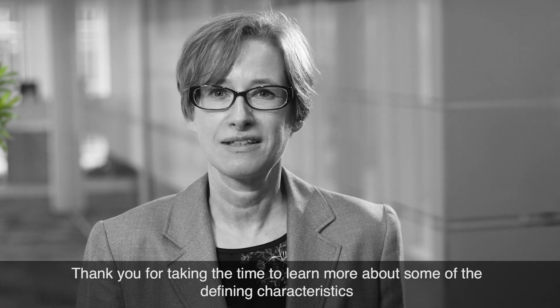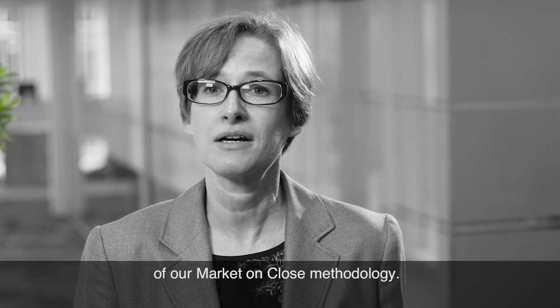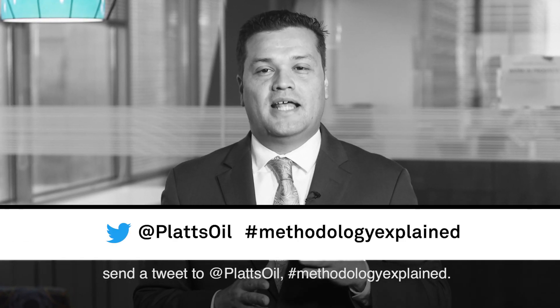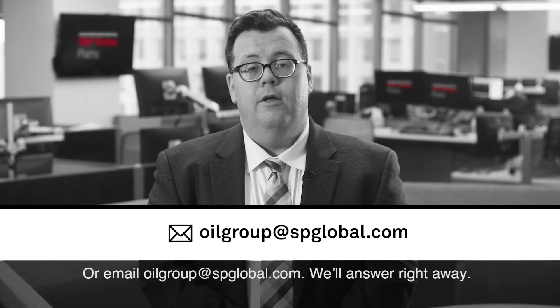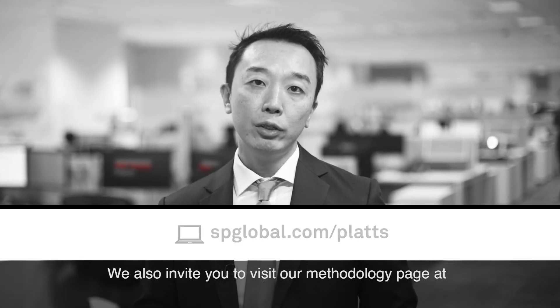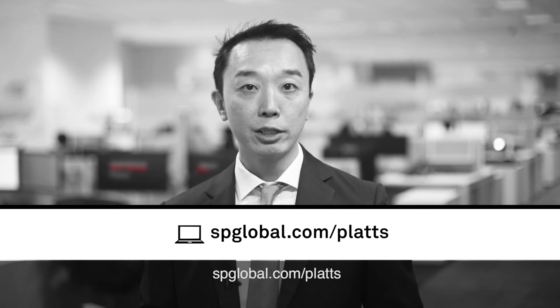Thank you for taking the time to learn more about some of the defining characteristics of our Market on Close methodology. If you have questions about our methodology that you would like us to explain, send a tweet to @PlattsOil hashtag methodology explained, or email oilgroup@spglobal.com. We'll answer right away.